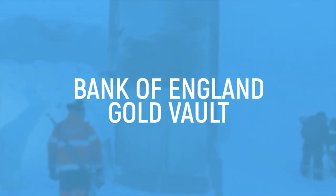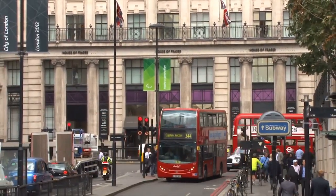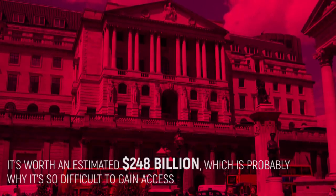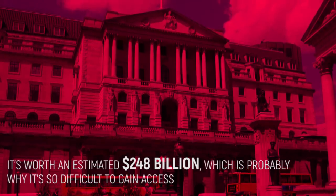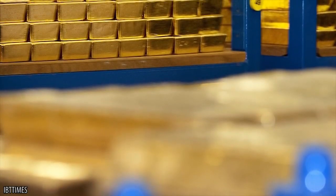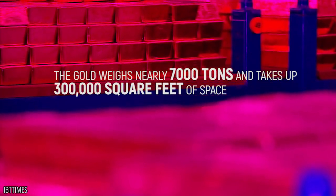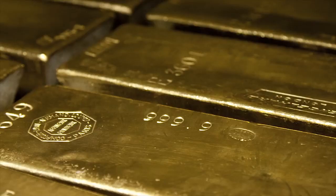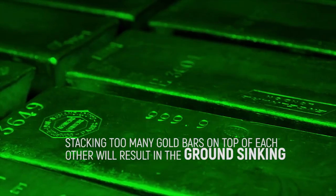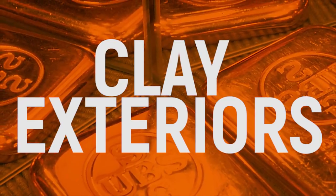Bank of England Gold Vault. Did you know the Bank of England Gold Vault is home to approximately one-fifth of the world's gold? It's worth an estimated $248 billion, which is probably why it's so difficult to gain access. Based under the Bank of England in the center of London's Financial District, the gold weighs nearly 7,000 tons and takes up 300,000 square feet of space. The vaults are so huge because gold can only be stored so high because of its weight — stacking too many gold bars on top of each other will result in the ground sinking, because their clay exteriors weigh less than the gold.